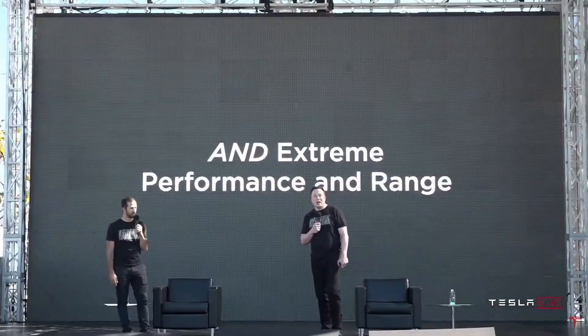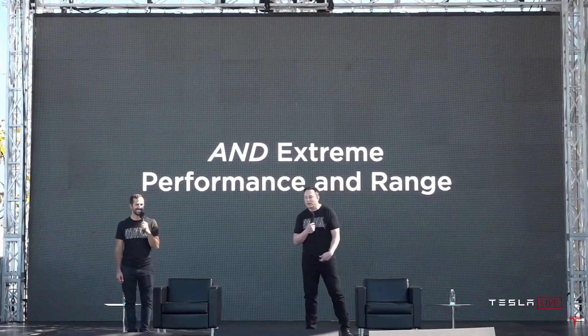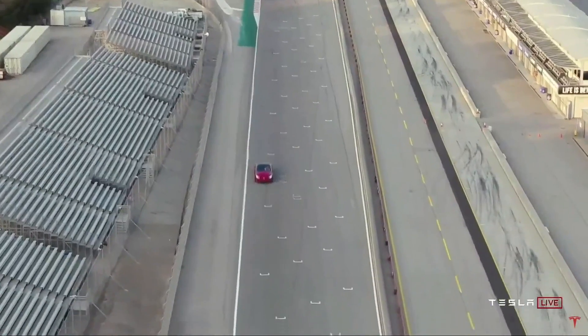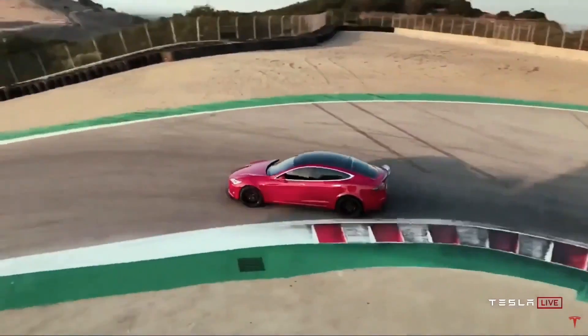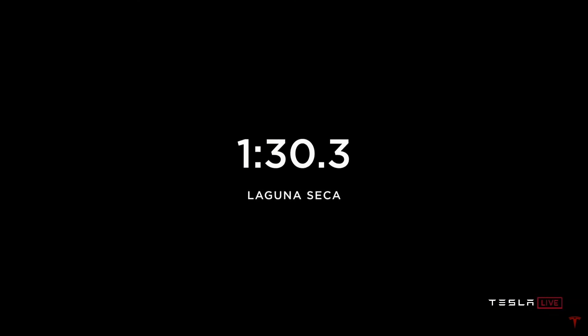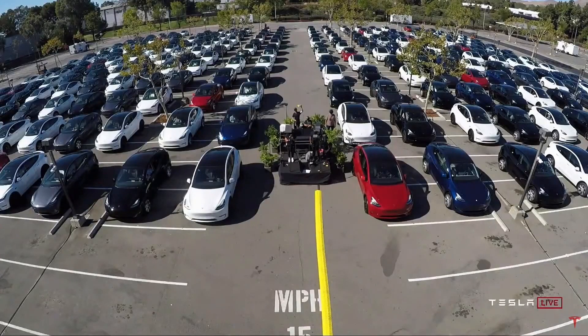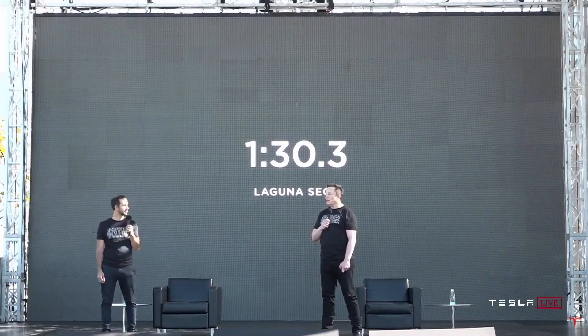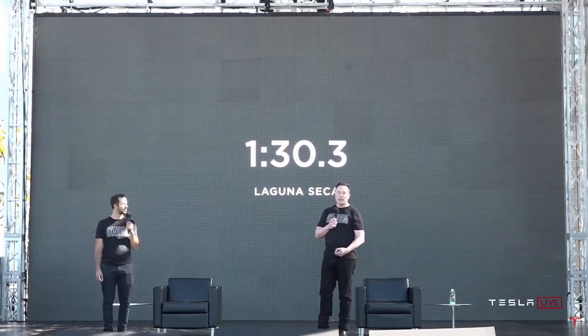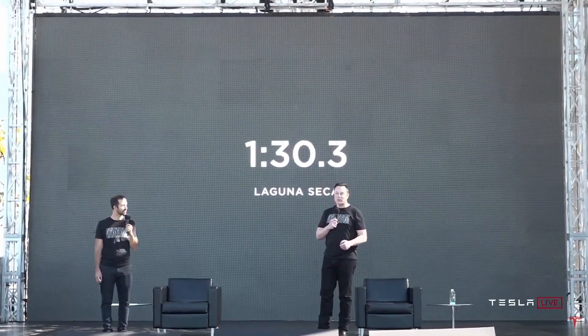So we have extreme performance and range, and we should probably talk about the Model S Plaid. We took the latest Plaid out to Laguna Seca on Sunday. It got a minute thirty. And we think probably there's another three seconds or more to take off that time. So we're confident the Model S Plaid will achieve the best track time of any production vehicle ever, of any kind — two-door or otherwise.